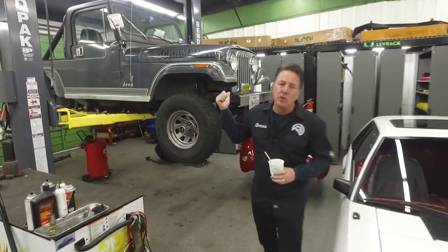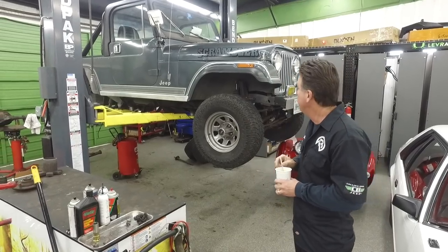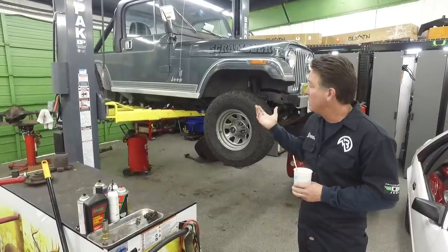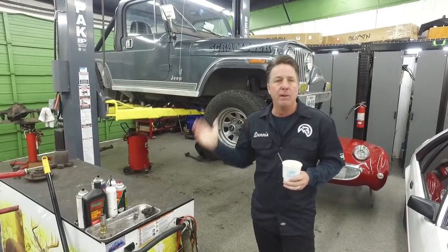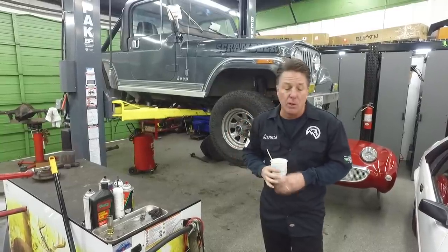Next, we've got an 82 Laredo Scrambler in. Unfortunately this is not ours — I did try to buy it when the customer brought it in. It's a local Jeep they're still using. It's in nice condition, but it had a rear end problem — lost a bearing, chewed up the carrier, and also chewed up the housing. As you know, in our wrecking yard we've got every differential from 76 to 86 for CJs in stock, so we broke one down. We're going to rebuild it and get this one back on the road.